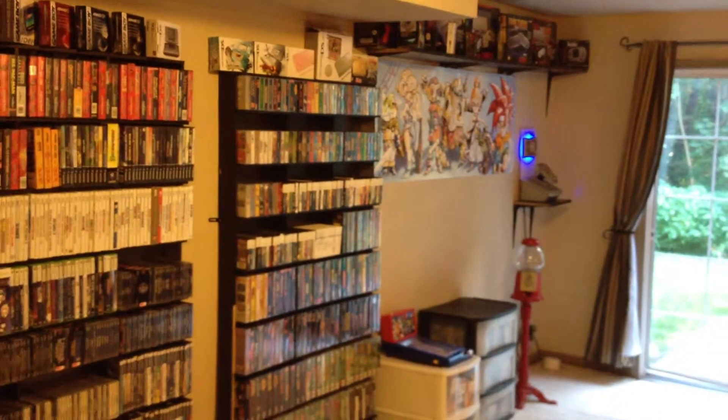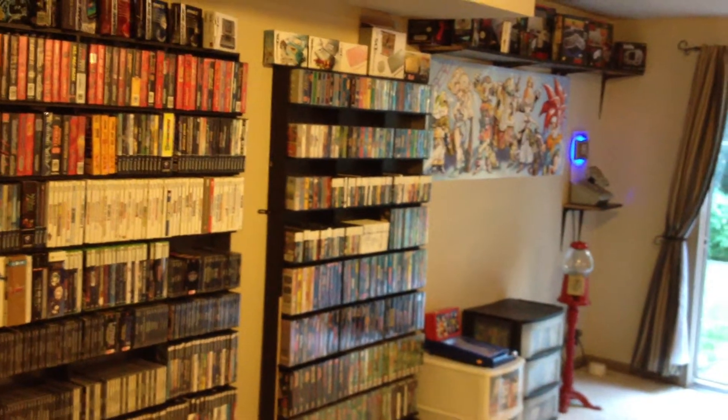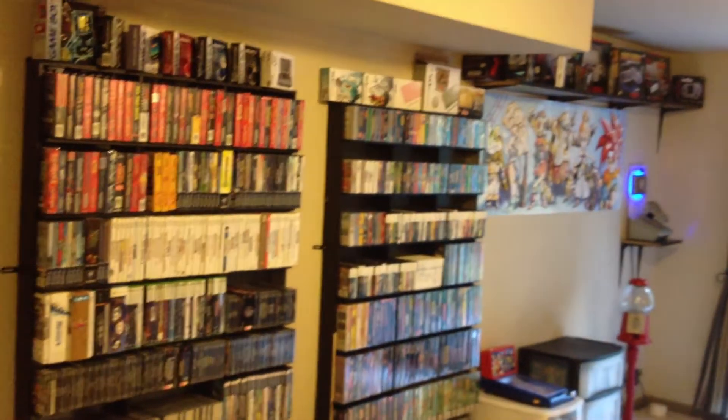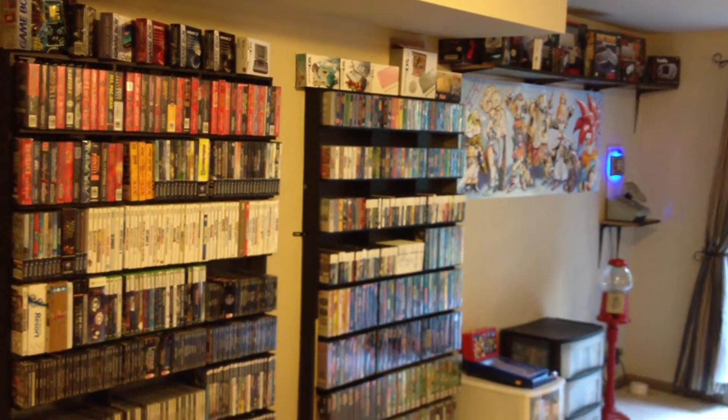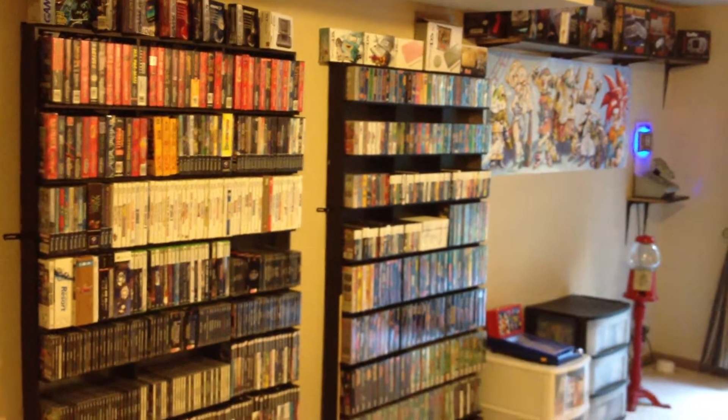RetroRat here coming at you with a room tour and collection video update. I filmed the collection and room tour video about six months ago. Today I'm going to be going over everything that's in my current collection right now, how my video games are set up, and how my collection stands.